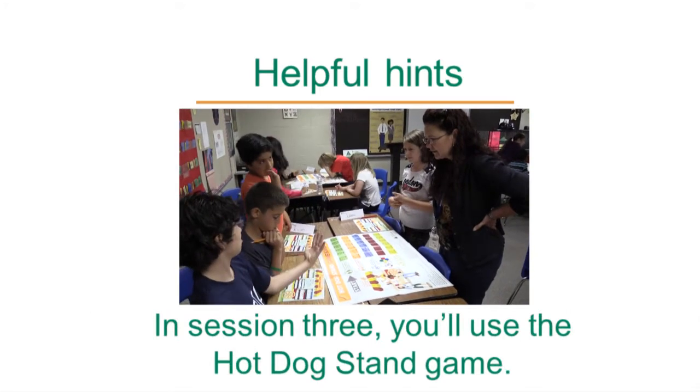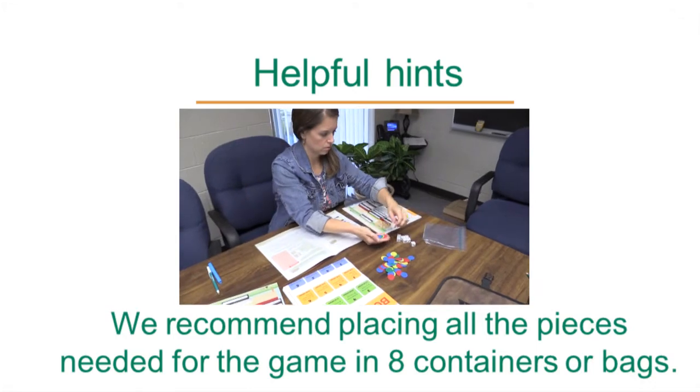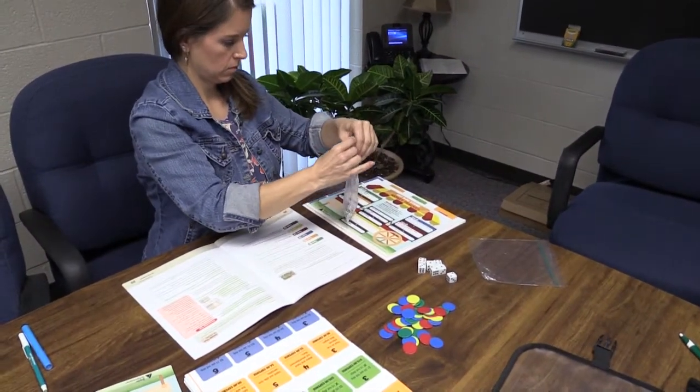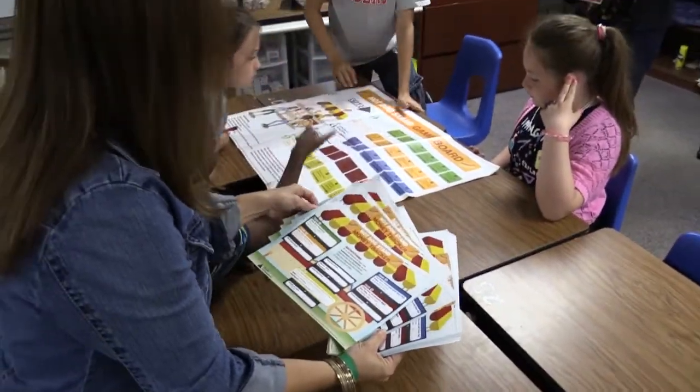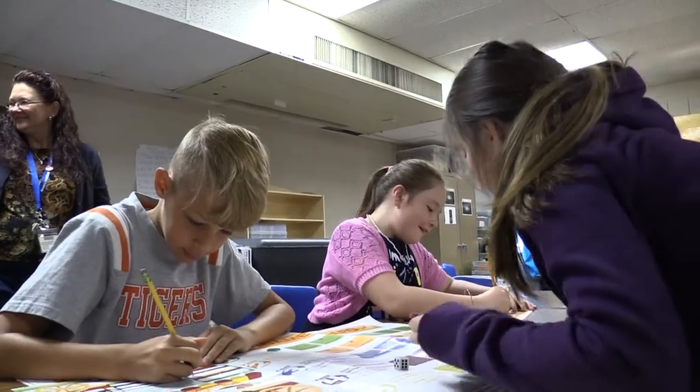In session three, you'll use the hot dog stand game. We recommend placing all the pieces needed for the game in eight containers or bags. Organizing this way will expedite game setup and start. Plan for groups of four. Even if you have a group or two with only three students, the game bags will work.